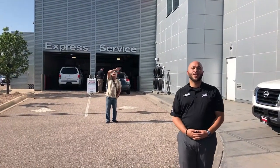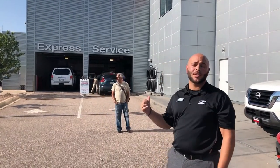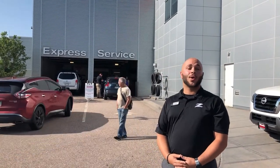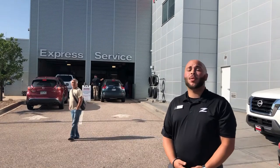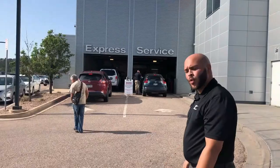Hi guys, Trayvon Kelsey with Woodman Nissan. I just want to introduce you to our service department. We have two service doors — an express and a full service. If you do end up purchasing a vehicle through us, we'd like you to have your car serviced here. We have master technicians on site, we have a shuttle service, and we have a free multi-point inspection at any time. We have a client right over here — let's go talk to them real quick.